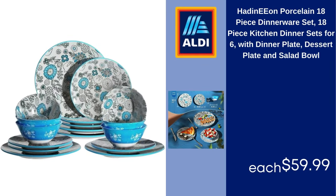Had a Neon porcelain 18-piece dinnerware set, 18-piece kitchen dinner sets for six, with dinner plate, dessert plate, and salad bowl. $59.99.